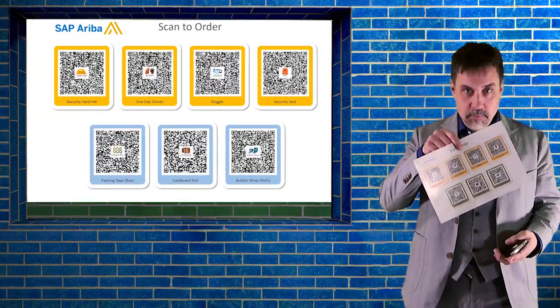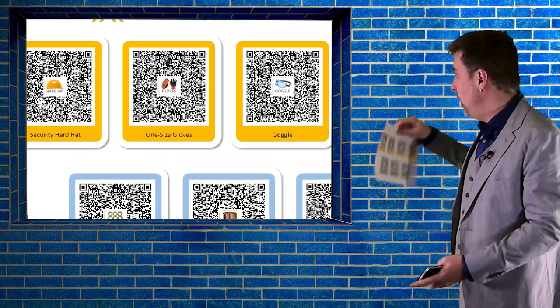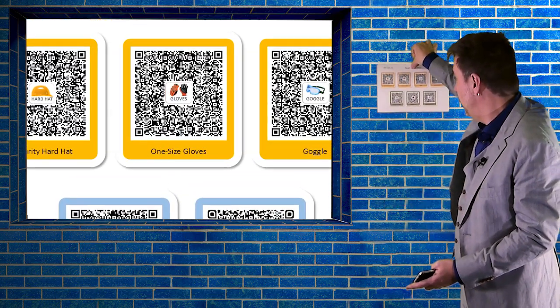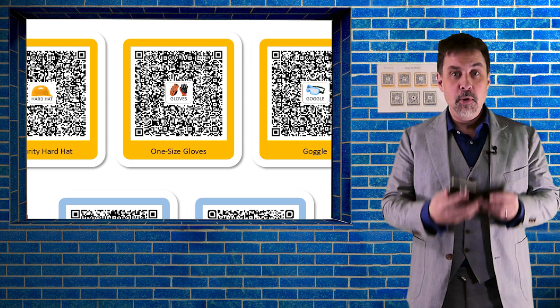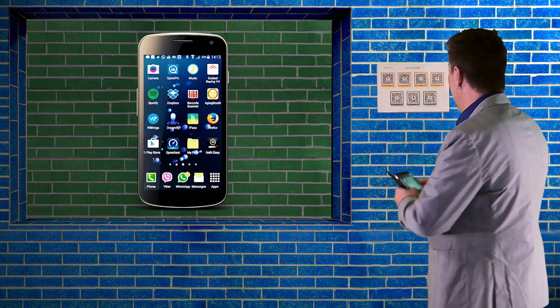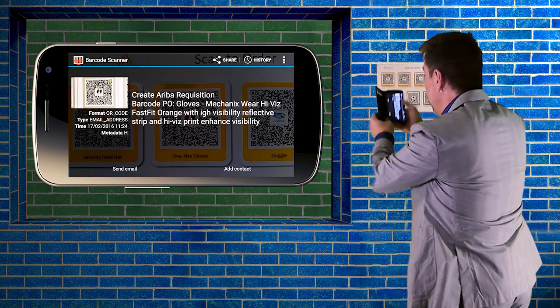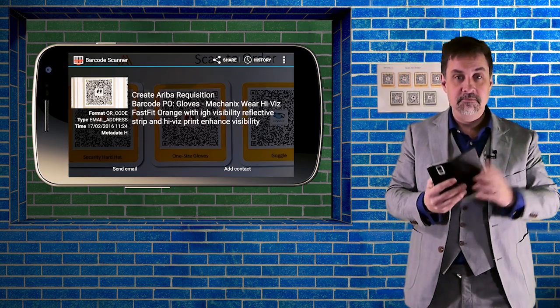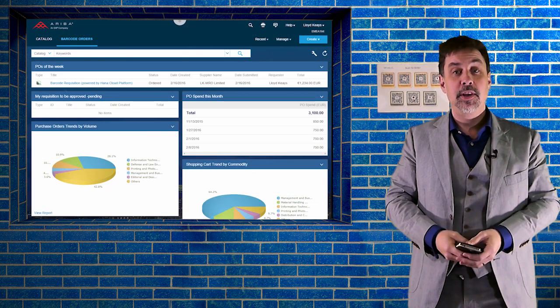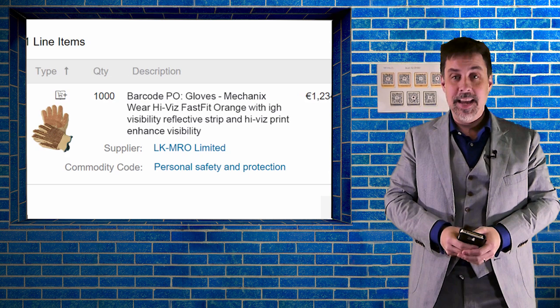So why not just take a piece of paper, print some barcodes, and stick this on the wall. Any employee with a standard barcode app on their phone can go and scan what is needed and send. And voila, there it goes. The order has been created and I have not logged in to any system.